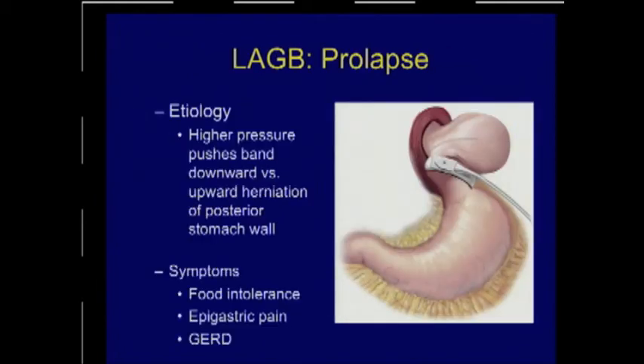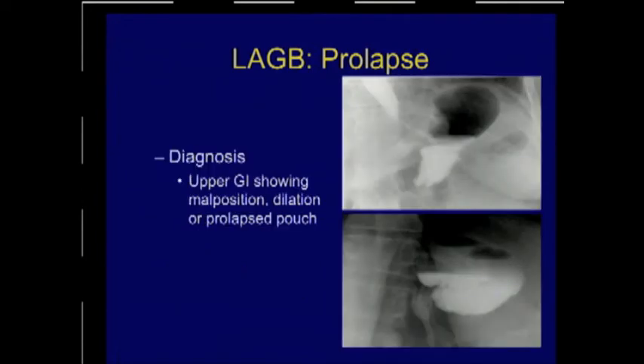Band prolapse occurs when the band slips out of place — either higher pressure pushes the band downward on the anterior stomach, or posteriorly the stomach slides up through the band. Symptoms are typically nausea, dysphagia, and food intolerance. Diagnosis is made with an upper GI study. You can see contrast flowing through the band normally, and then a year later progressive dysphagia with a prolapsed pocket of barium and no flow of contrast below. If accompanied by lack of contrast flow or pain, this is an emergency because the patient may develop increasing pain and gastric pouch compromise.